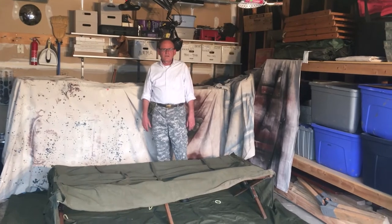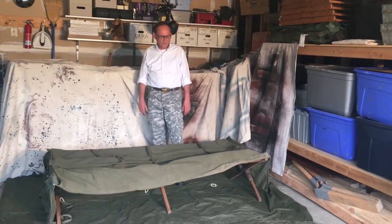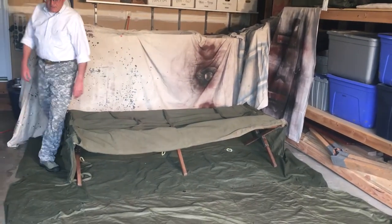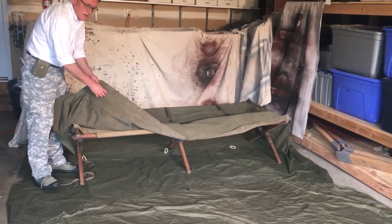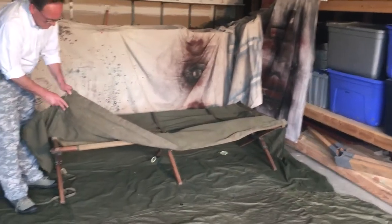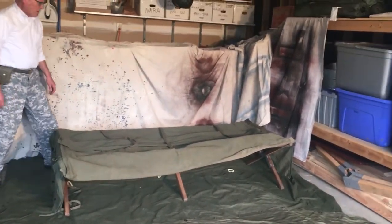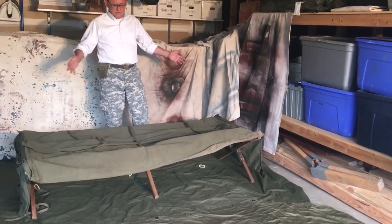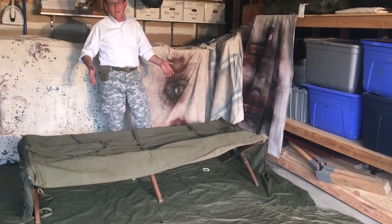We have an item here that was used primarily by officers, and it was called a bedroll. On the outside of it, it had a very heavy canvas piece here, and as you can see, when you opened it up, it was made to go over your cot. Where the enlisted personnel had the haversack to put their things into it, this is what your officers could put their items into it.